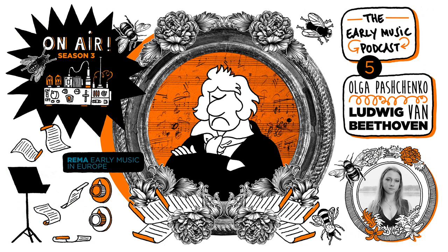Hello, early music fans, and welcome to this episode of the Early Music Podcast with me, Andrew Byrne. Today I'm speaking with Olga Pashenko, Dutch-based international artist and keyboardist. As we listen to some recordings of her latest album of Beethoven Sonatas, we're going to be talking about early keyboard instruments, how they work, why they were and are so popular, and we'll get into whether there really is a point to playing early music on early instruments.